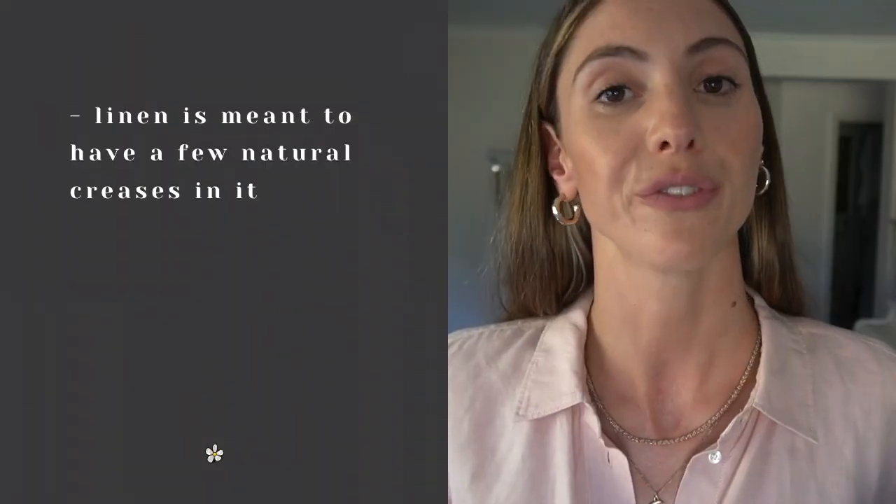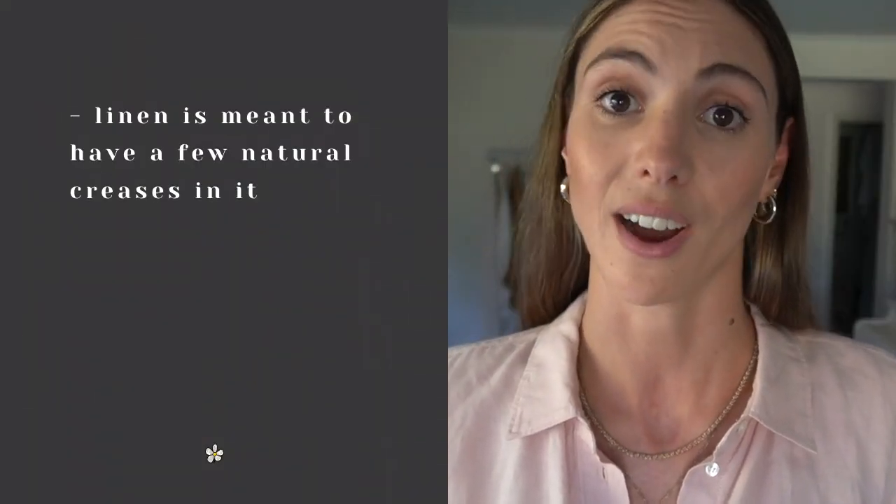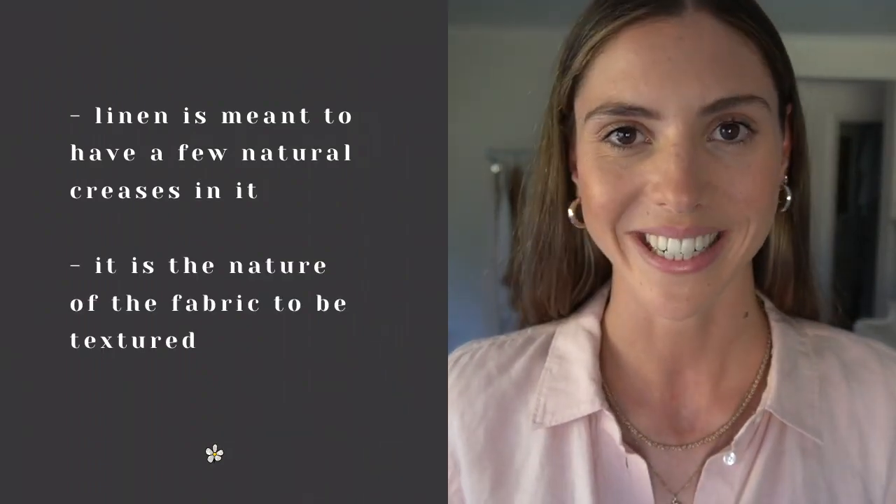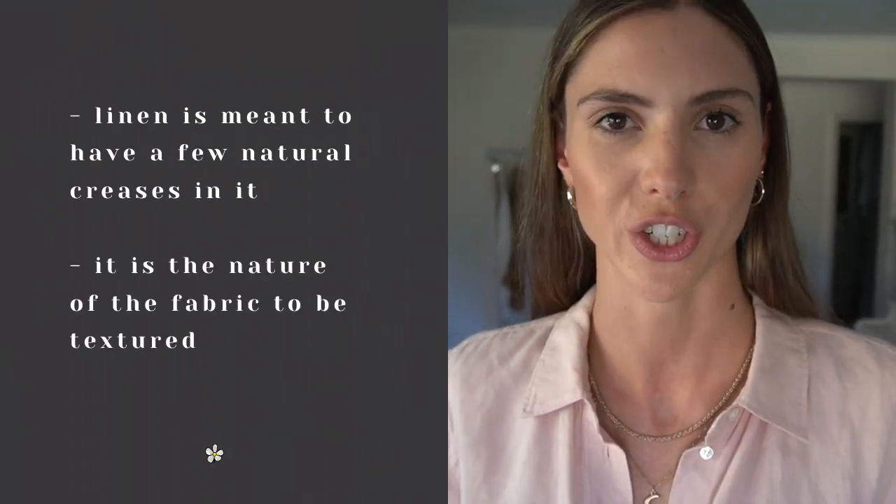Linen is my favorite fabric to wear because it is breathable and eco-friendly. I know a lot of people don't like wearing linen pieces because they crease too much, but before you click away, I have a couple of arguments for that. Firstly, a few natural creases in linen are okay — it is the nature of the fabric itself. Linen is not meant to be pristine, it's meant to have a little bit of texture to it.